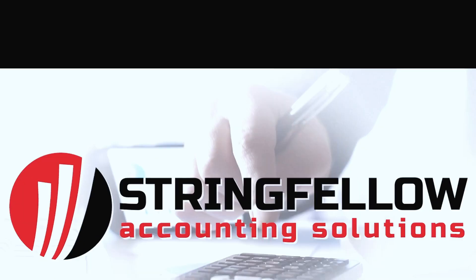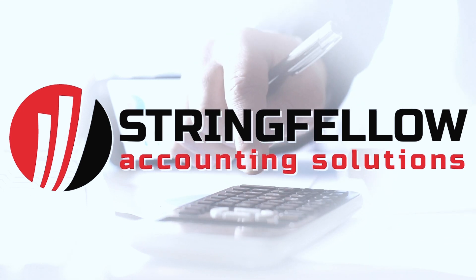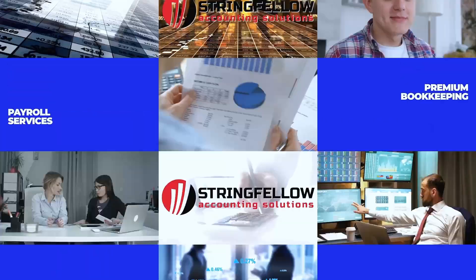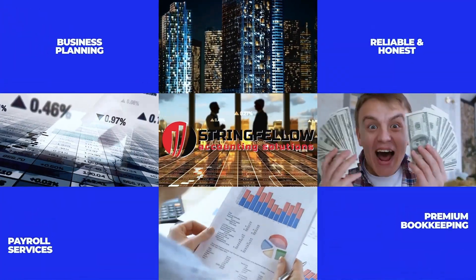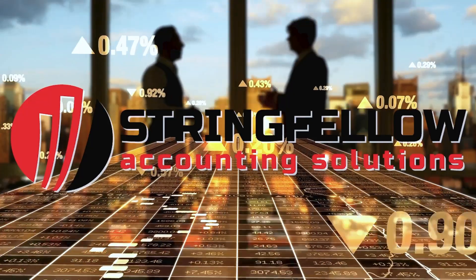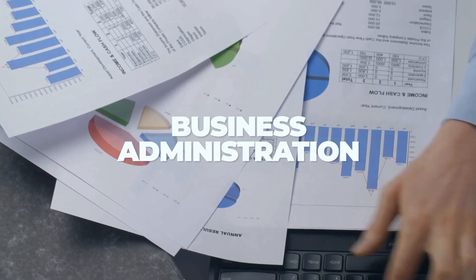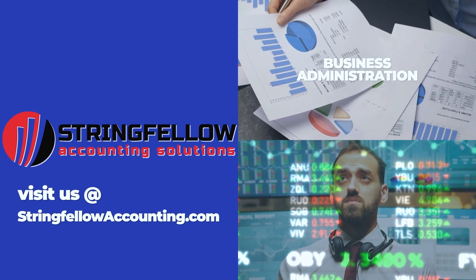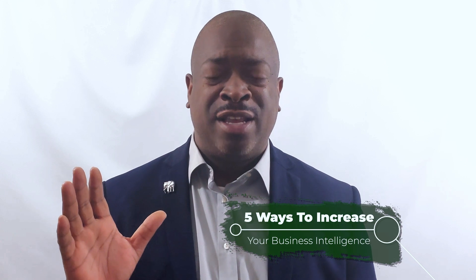This video is sponsored by Trading Fellow Accounting Solutions, where we offer premium bookkeeping, payroll, and tax preparation services at affordable rates. Let's see how we can service you. Send us an email with your contact information and get a free consultation. Here are the five ways to increase your business intelligence.